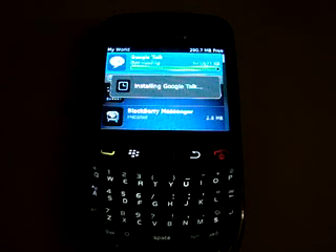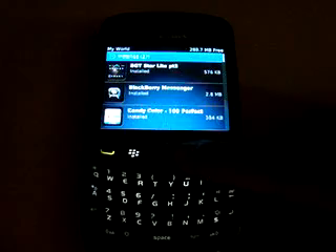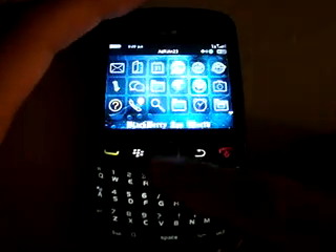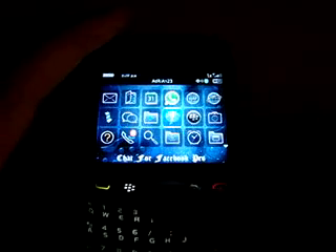Okay, let's see. It's almost done. Okay, here you go — Google Talk was successfully installed. So now let's get to the applications. The first one is Chat for Facebook.